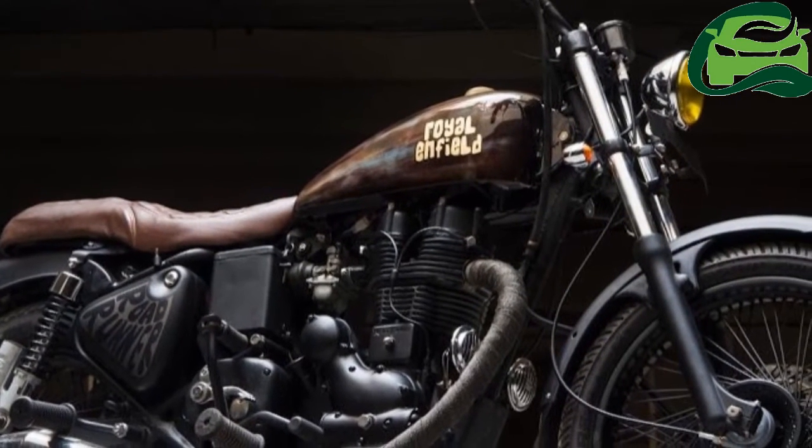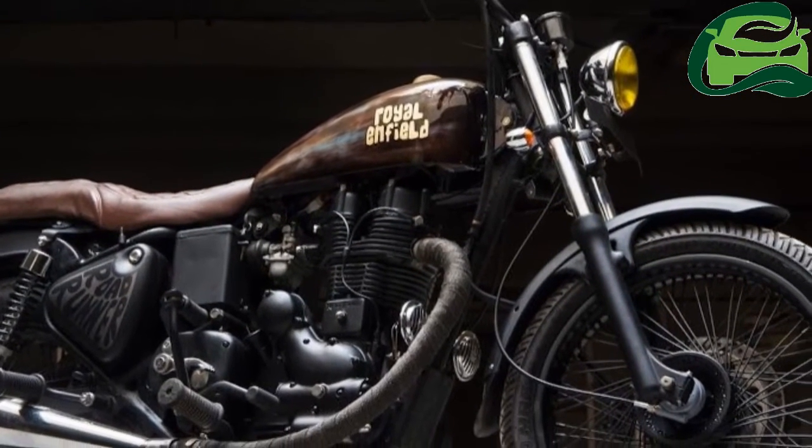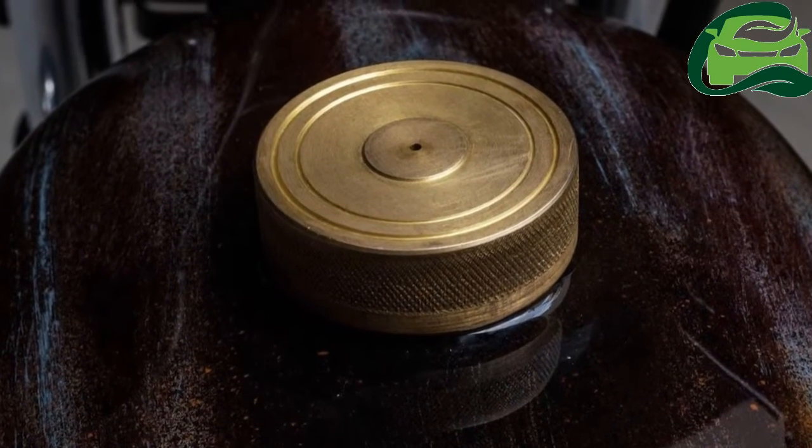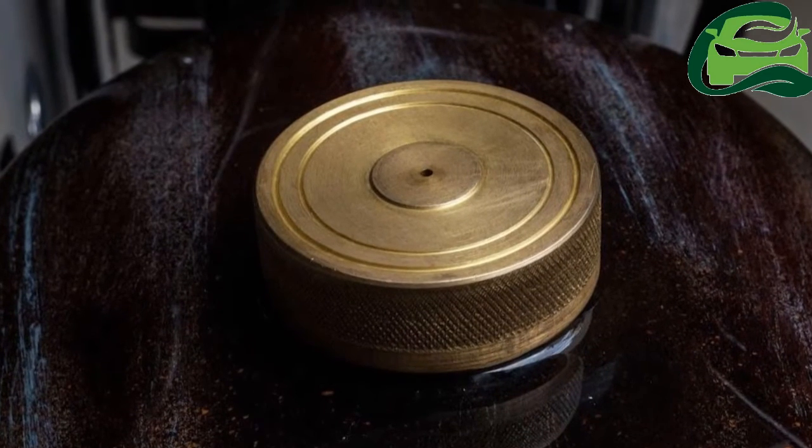The Roadrunner gets a peanut tank with a peeled-off antique finish with gold-leaf writing. The seat is a custom-made unit made of brown leather.